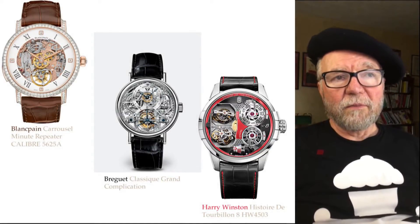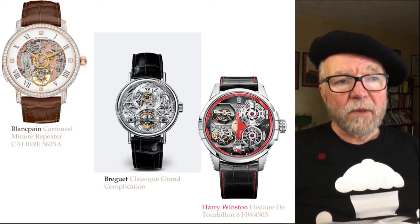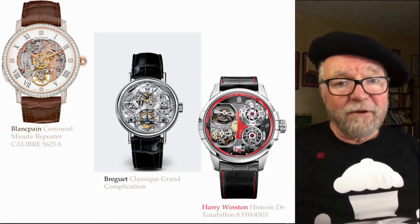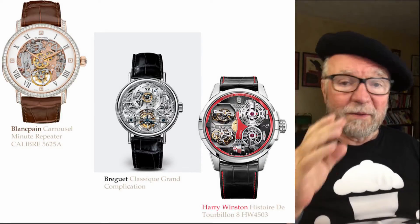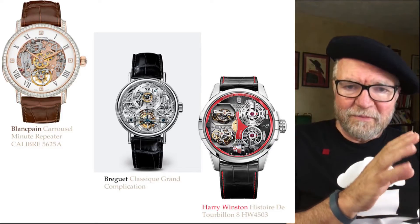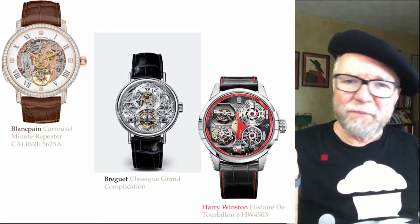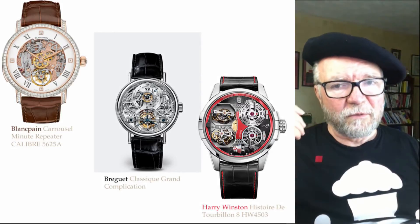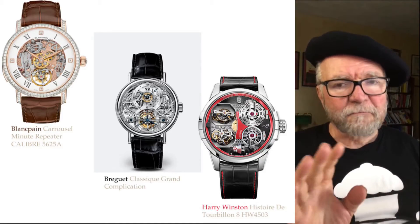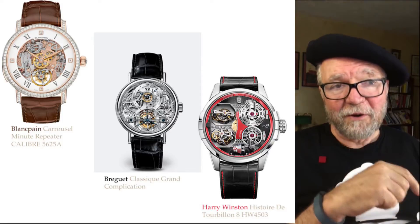The first one is the Blancpain Carousel Minute Repeater, caliber 5625A. This is all done in-house at Blancpain. Some people say, 'oh, but they're owned by Swatch which owns ETA, so I bet they're really ETA movements.' The answer to that is no, they're not — and we'll see what they actually are.